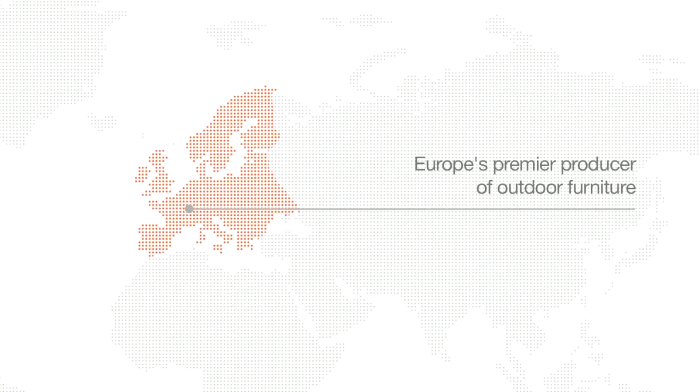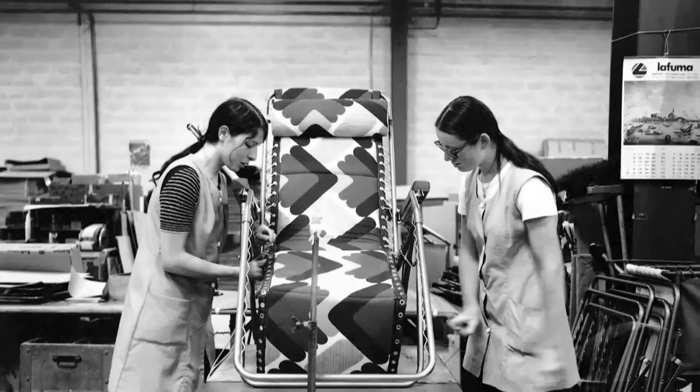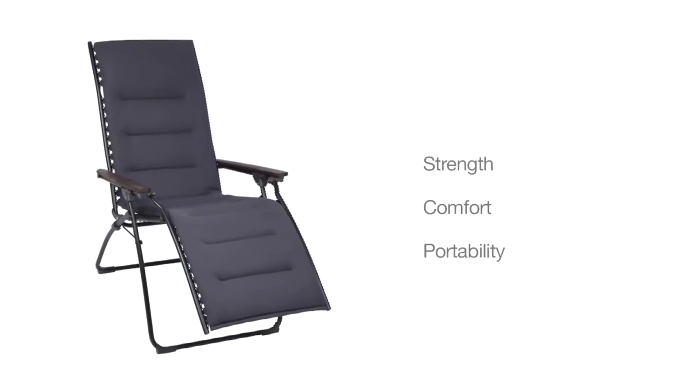As Europe's premier producer of outdoor furniture, LaFuma has over 50 years experience manufacturing top quality chairs and recliners that offer a perfect blend of strength, comfort and portability.